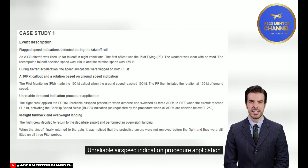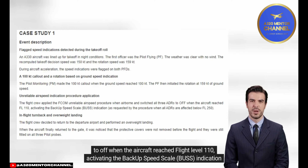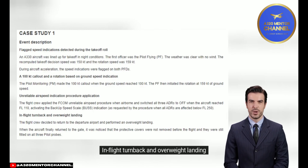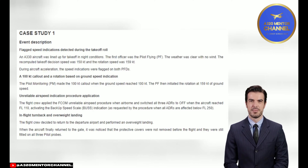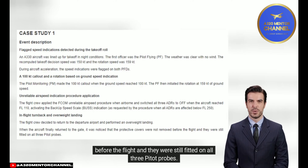Unreliable airspeed indication procedure application: the flight crew applied the FCOM unreliable airspeed procedure when airborne and switched all three ADRs to off when the aircraft reached flight level 110, activating the backup speed scale (BUS) indication as requested by the procedure when all ADRs are affected below flight level 250. The flight crew decided to return to the departure airport and performed an overweight landing. When the aircraft returned to the gate, it was noticed that the protective covers had not been removed before the flight and were still fitted on all three pitot probes.